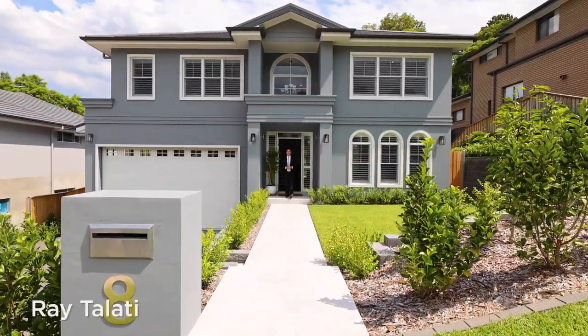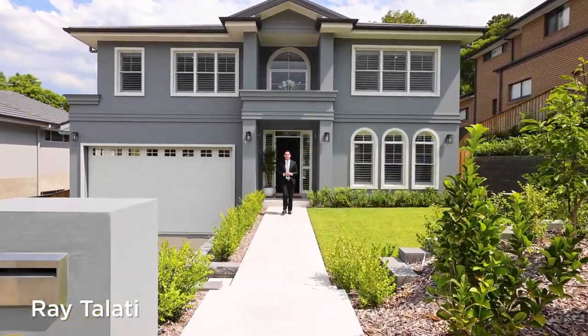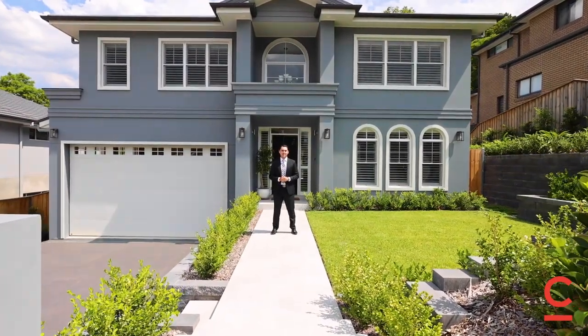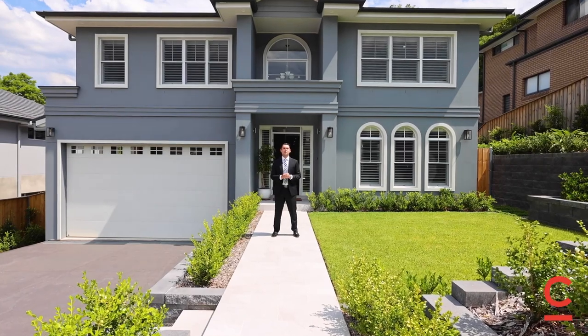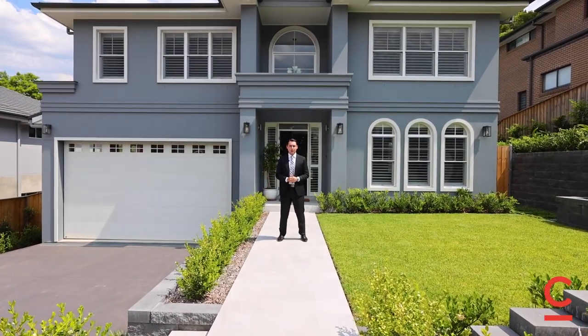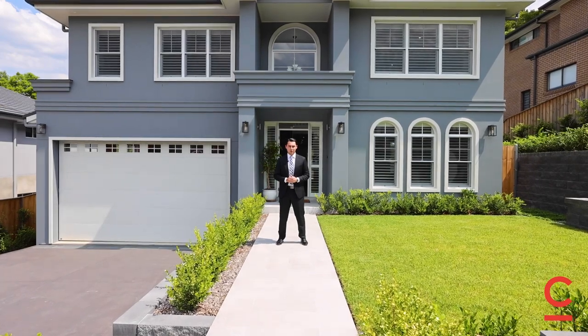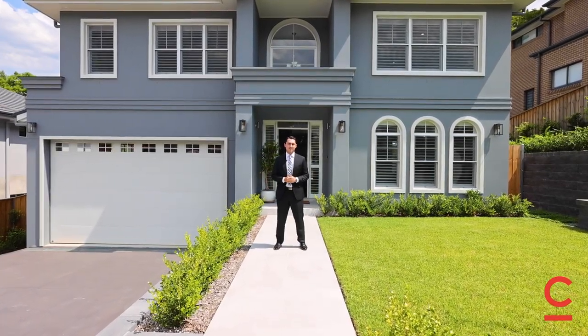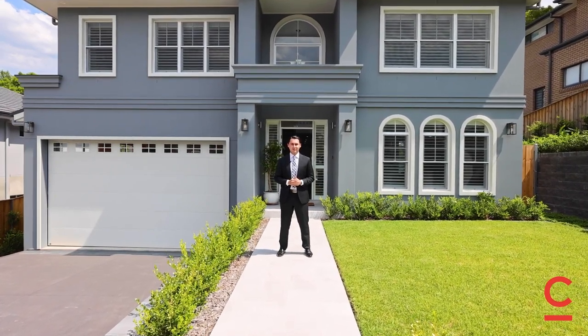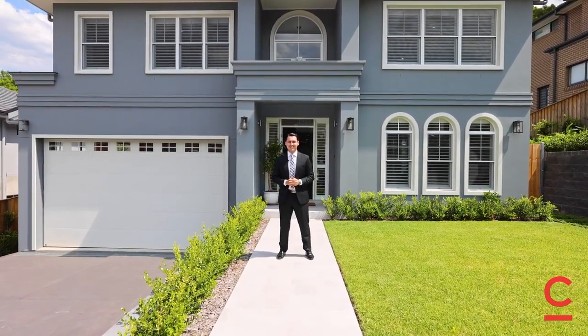Hi, I'm Ray Talani from Chadwick Real Estate, and welcome to number eight Jemima's Place, North Taramurra. A masterclass in contemporary elegance, this five-bedroom family home has been recently completed by award-winning builders Rosewood Homes. The home has a strong emphasis on natural light, space, and indoor and outdoor living. This one is not to be missed — let's take a look.